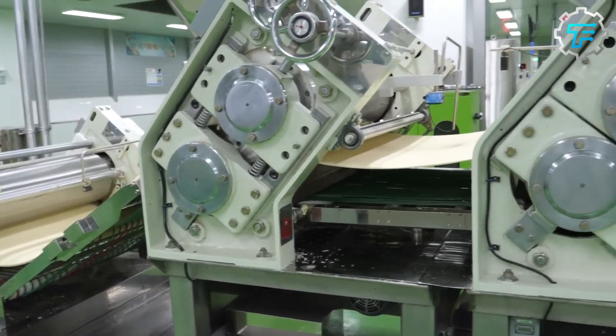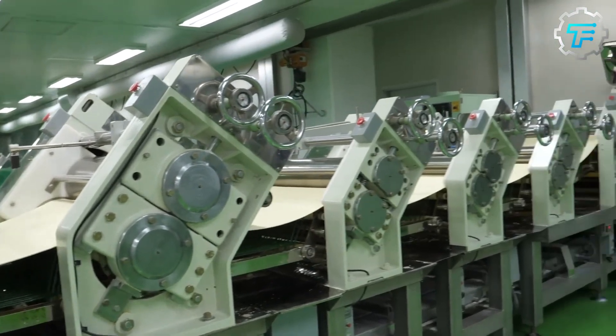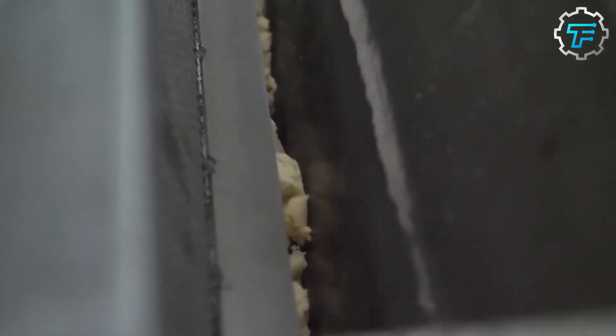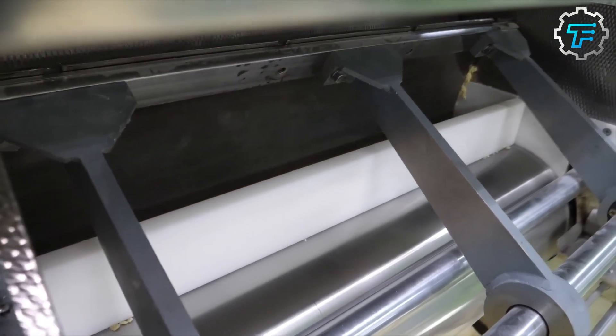These dough sheets are then transported to a slitter area through a conveyor system. The conveyor passes the thin dough sheets through the slitting machine, which cuts the dough into thin, long strips. The openings of the slitting machines usually come in different shapes, so depending on the machine used to cut them, the dough strips come out straight or twirly.